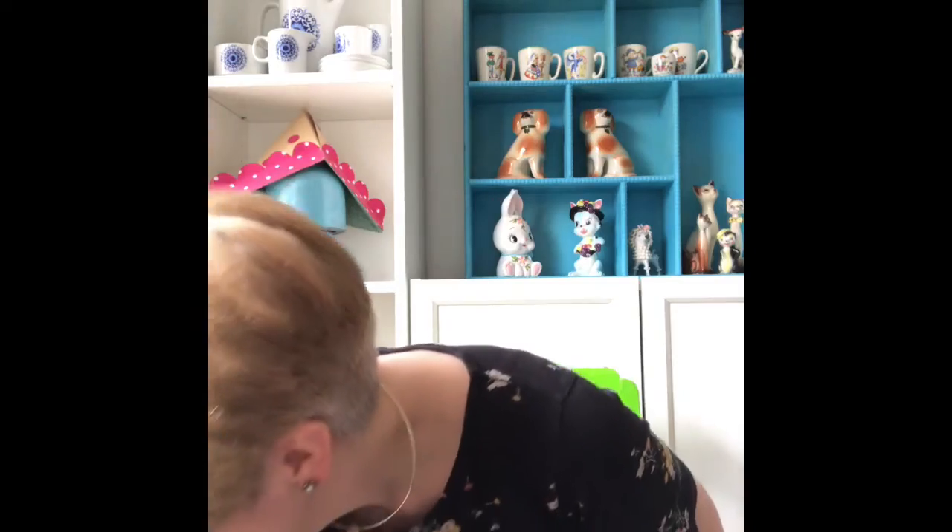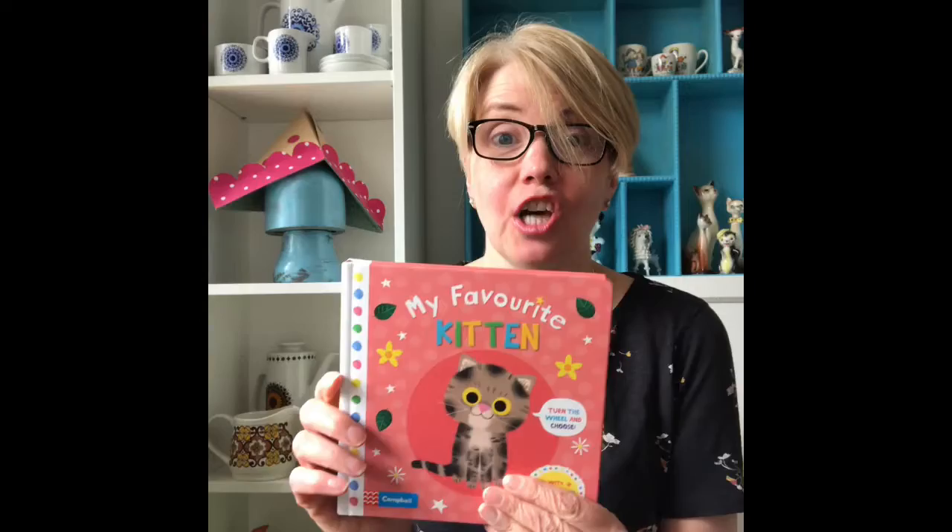Are we ready now for another story? Let's have a look. Oh, this storybook is quite a new one. I think we've only ever had it once before at storytime. It's called My Favourite Kitten. And again, I'd like to say thank you to Campbell Books for letting us share this book at storytime.